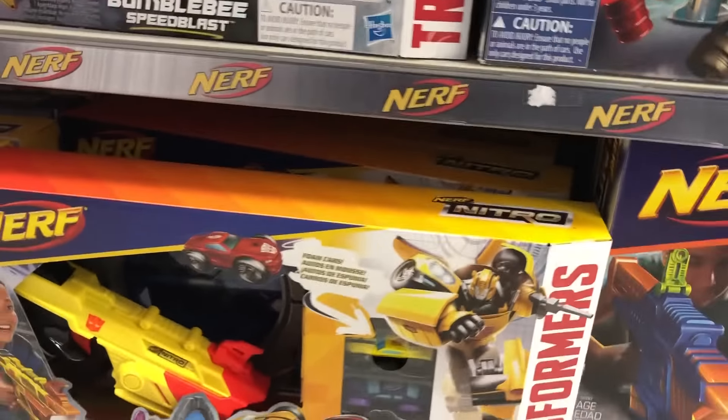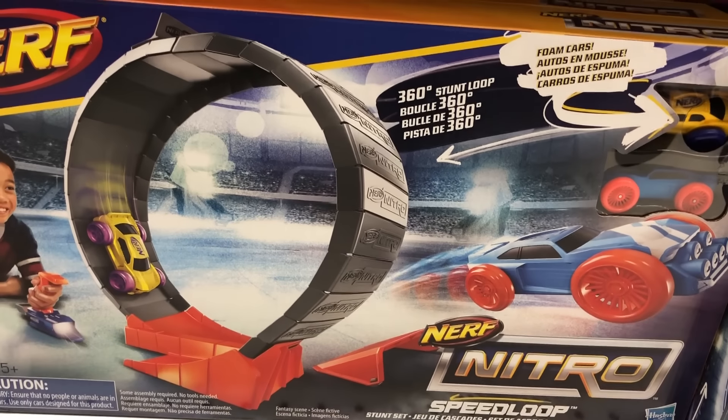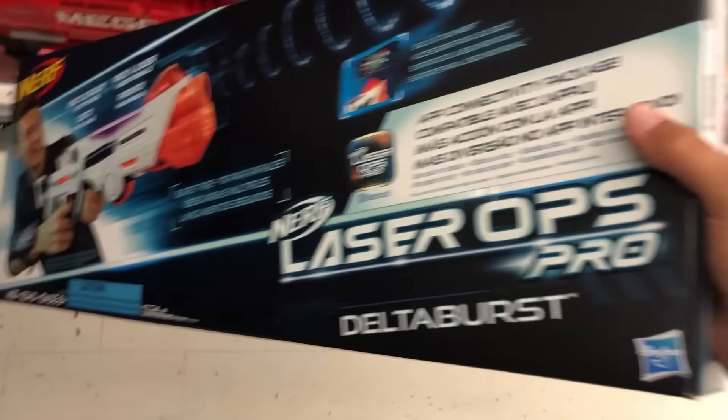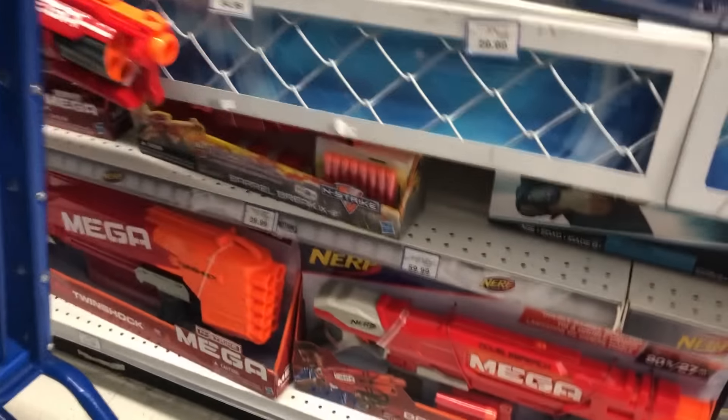What else we got here? Nitro, we got some more. Got that one. Oh, this is a new one — Bumblebee Speed Blast. I'm going to pass on that. Speed Loop dudes — this is kind of cool, let's pick this up. I don't mind having this. Laser Ops — I just saw some Laser Ops. Delta Burst dudes — gonna have to pick this up. This is new, I haven't seen this in a store before. So this is a brand new blaster. We got to pick that up and check it out.